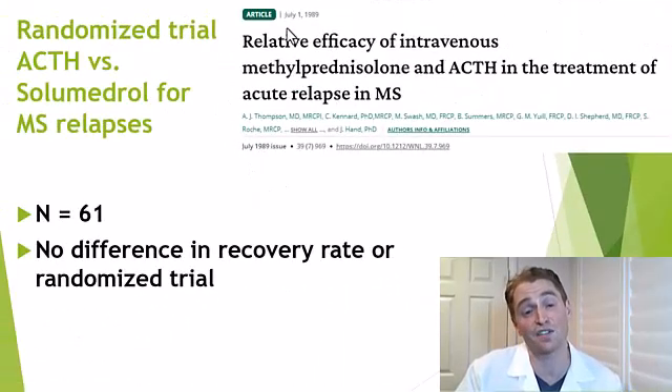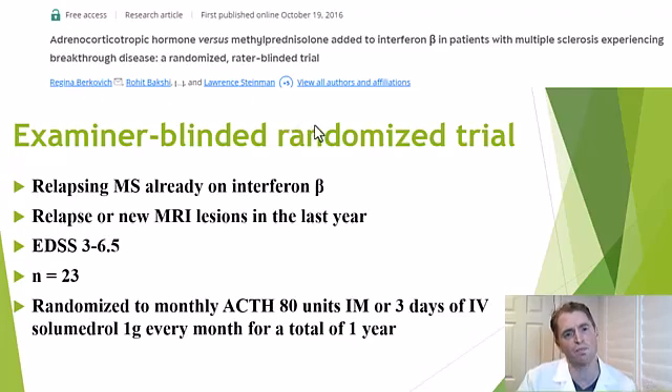A 1989 randomized trial of ACTH versus Solu-Medrol in 61 people with MS relapses found no difference in recovery, causing people to lose interest. However, it was later found that ACTH has effects on certain white blood cells not mediated by cortisol, making it worth studying again. A more recent study — first authored by Dr. Regina Berkovich, one of my former fellowship mentors at USC, with Dr. Liliana Amescua and Lauren Steinman, my mentor's mentor — explored this further.